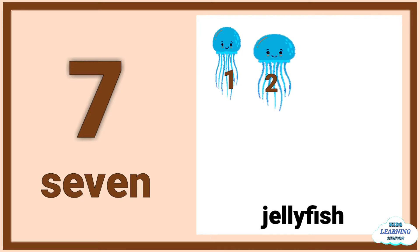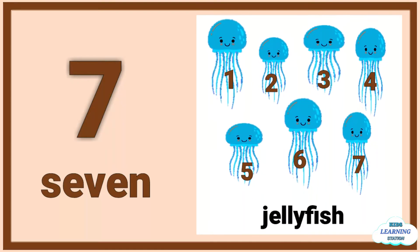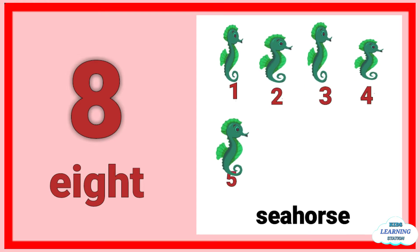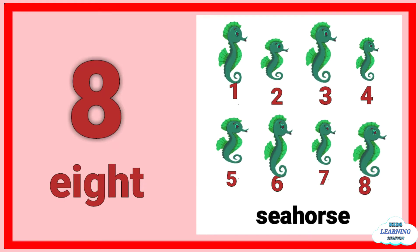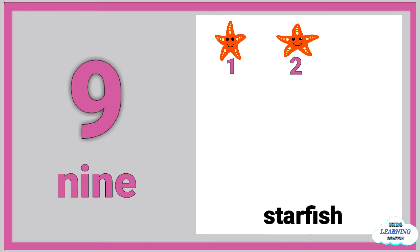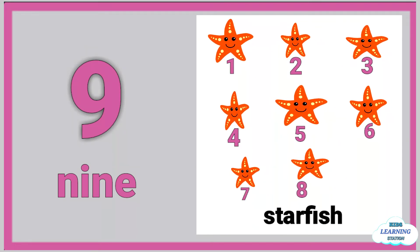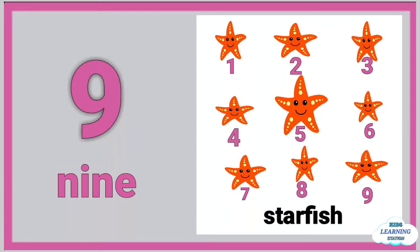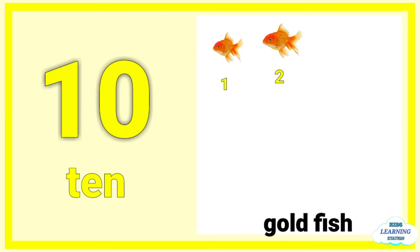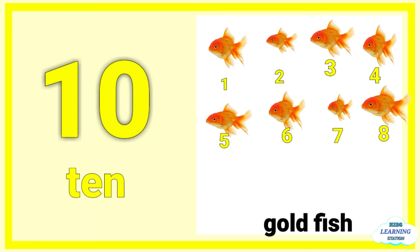Seven: one, two, three, four, five, six, seven jellyfish. Eight: one, two, three, four, five, six, seven, eight seahorse. Nine: one, two, three, four, five, six, seven, eight, nine starfish. Ten: one, two, three, four, five, six, seven, eight, nine, ten.